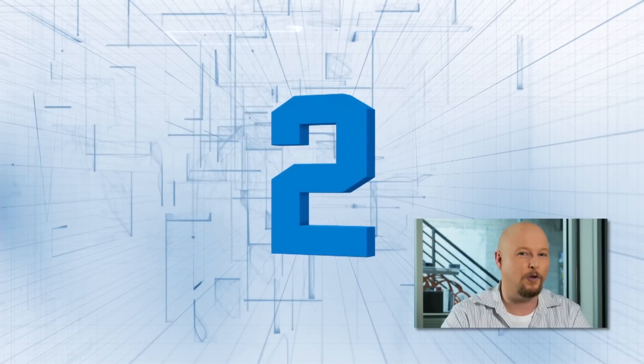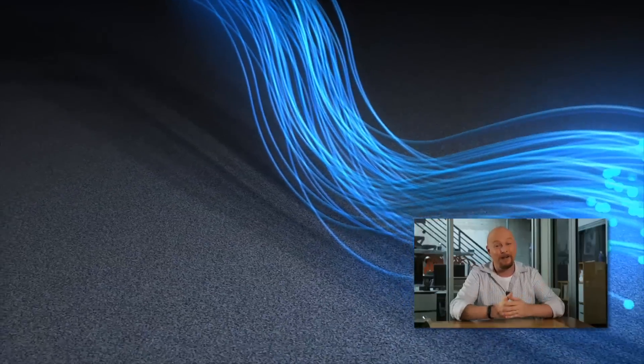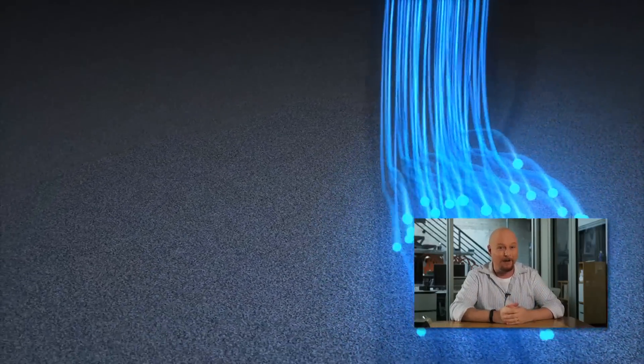Number two: what if I told you you could turn the air into a fiber optic cable? That's pretty much what researchers at the University of Maryland have done.